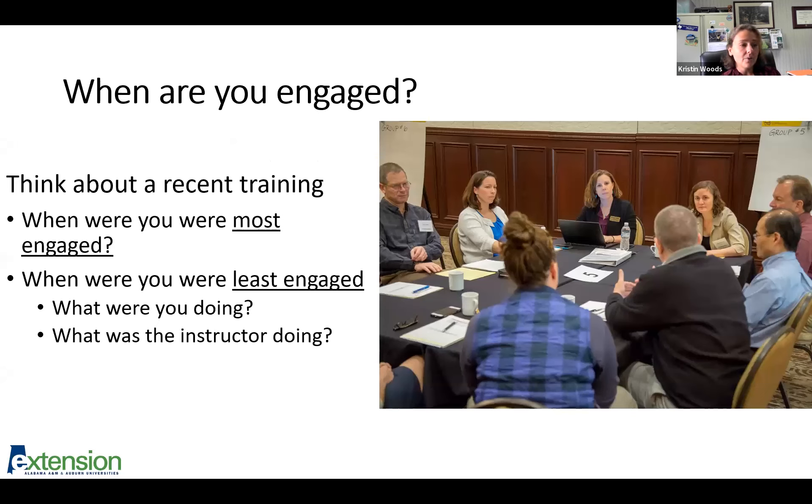I want to get a little bit of feedback from you. Think about a recent training and think about when you were most engaged and when you were least engaged. Take a minute and type into chat what you were doing during those times and what the instructor was doing. I'm going to give it a couple of seconds and hopefully some folks are typing, and then we can discuss what we see there.